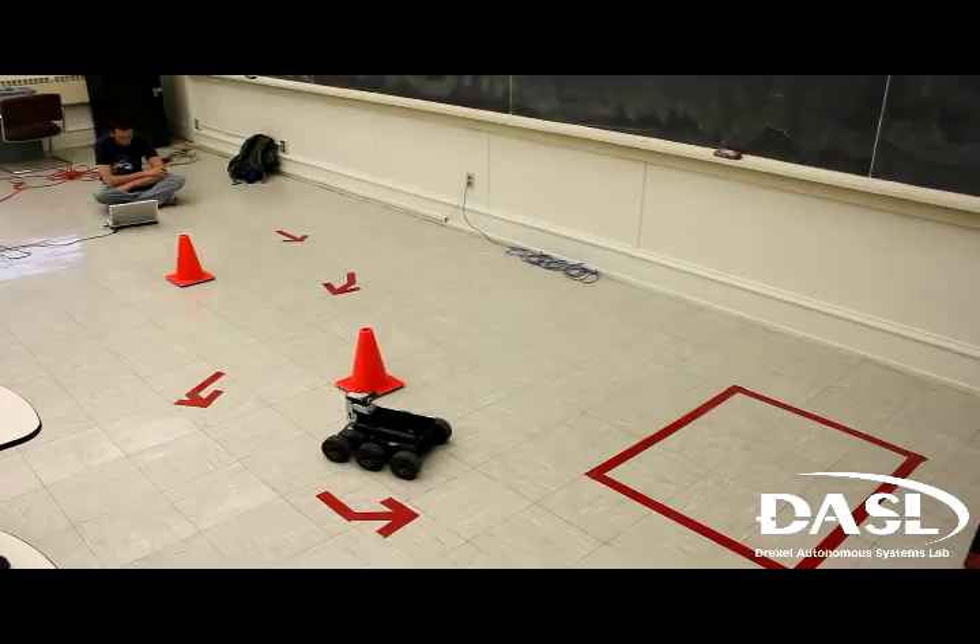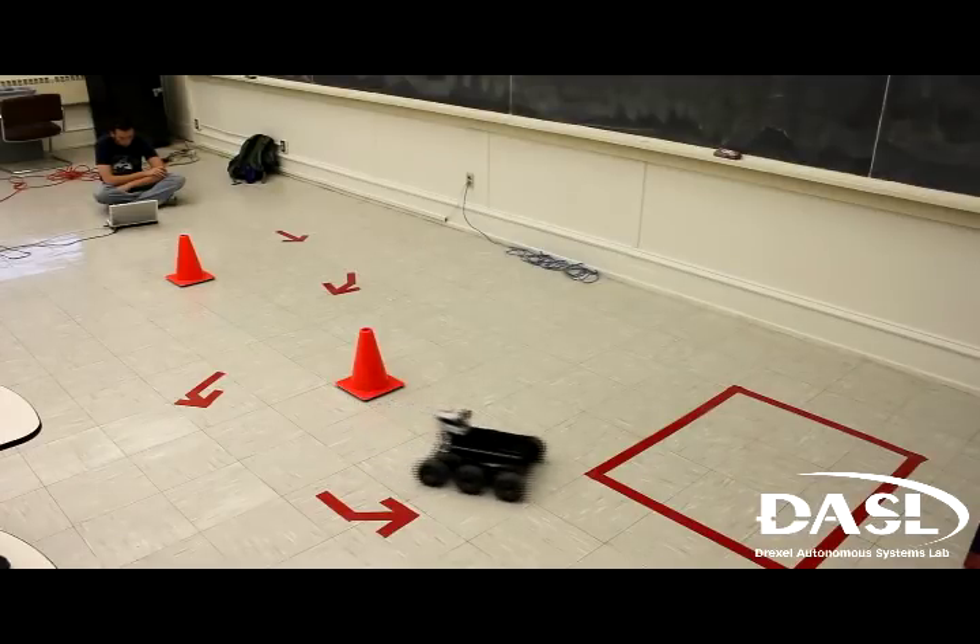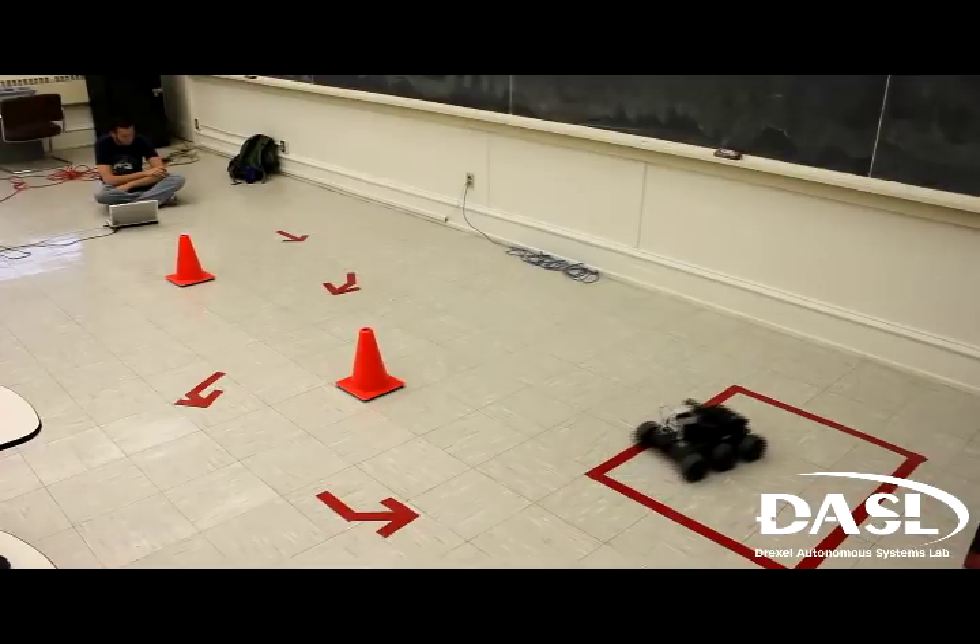When the robot reaches inside of the red box, the user is required to think stop to stop the robot.